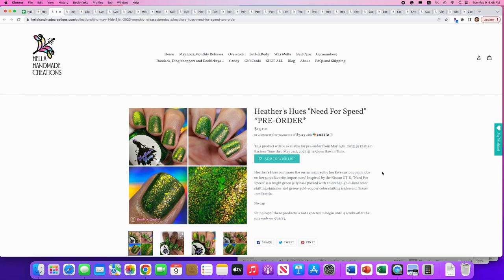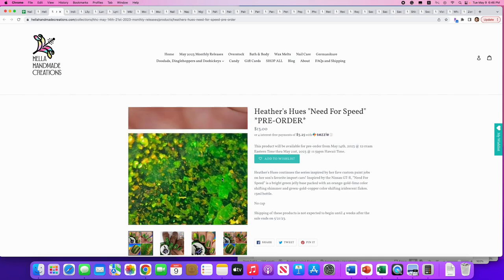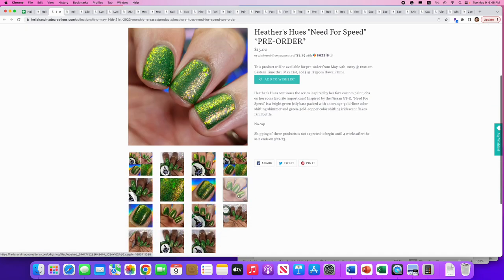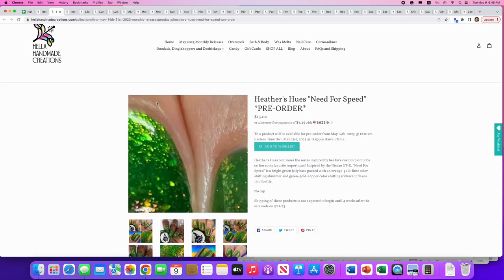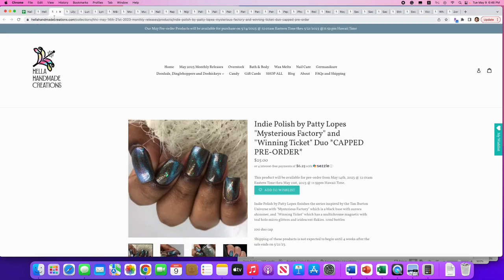Heather's Hughes: 'Need for Speed,' from their series inspired by custom paint jobs on her son's favorite import cars. It's inspired by the Nissan GTR — a bright green jelly base packed with orange-gold and lime color-shifting shimmer and green-gold-copper color-shifting iridescent flakes. I really love this green and those green flakies — it's really pretty — but I don't need more green at this point. We'll say no.